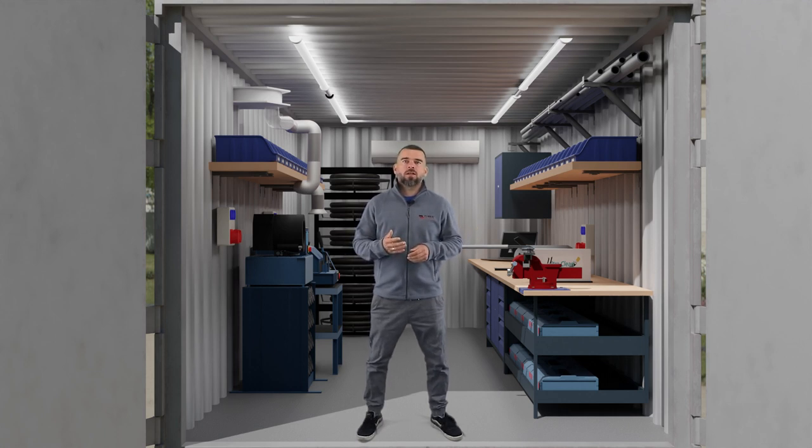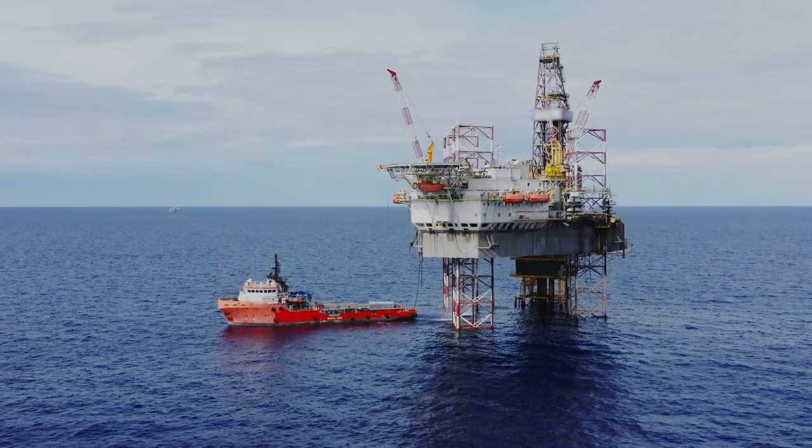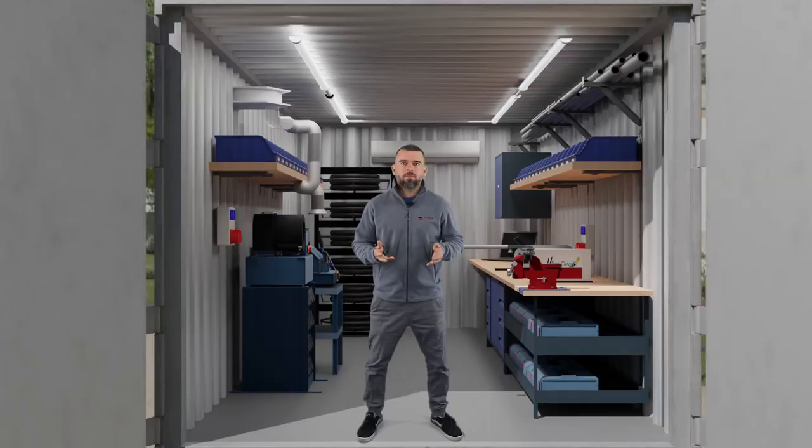It doesn't matter whether you need a workshop for the mining industry, the construction industry, offshore, or large production plants — or maybe you need storage space. We can match the equipment in our container to the most sophisticated needs.